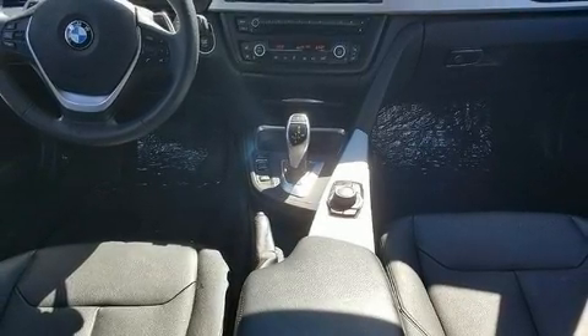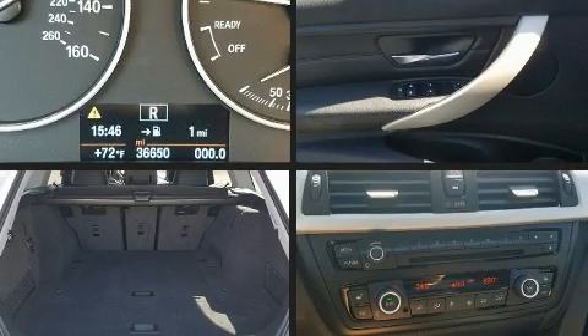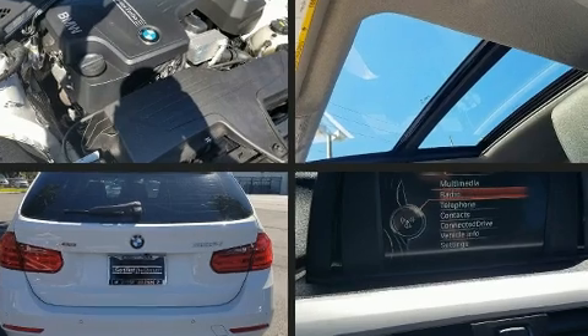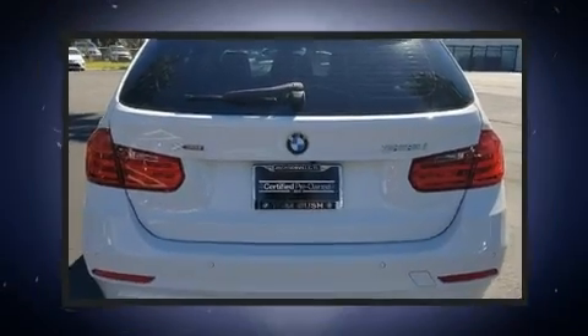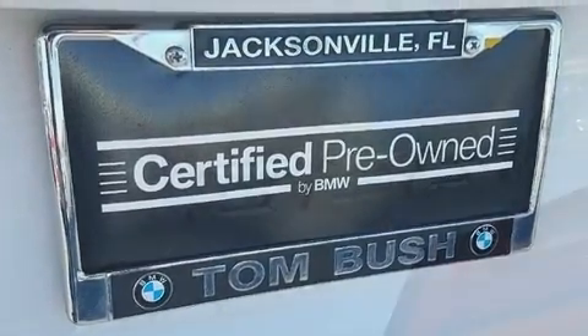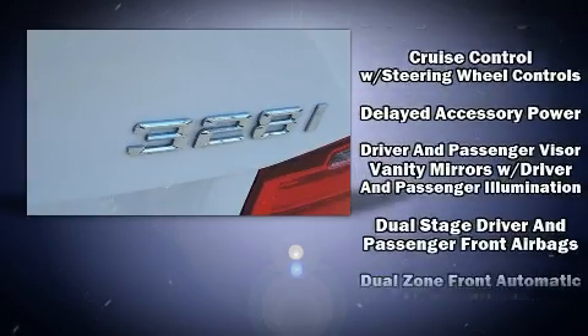Storage solutions are integrated throughout the interior, demonstrating thoughtful attention to detail. BMW also prioritized safety and security with features such as dual front impact airbags with occupant sensing, an airbag emergency communication system.